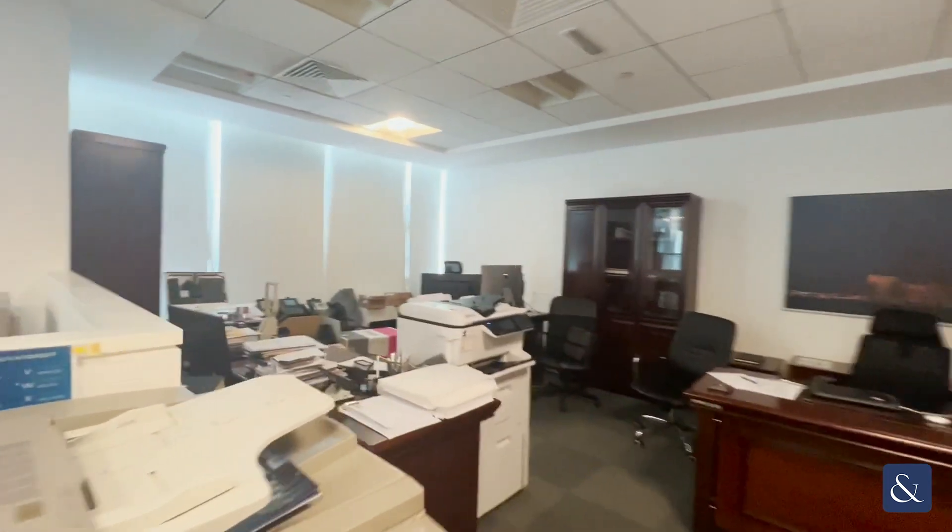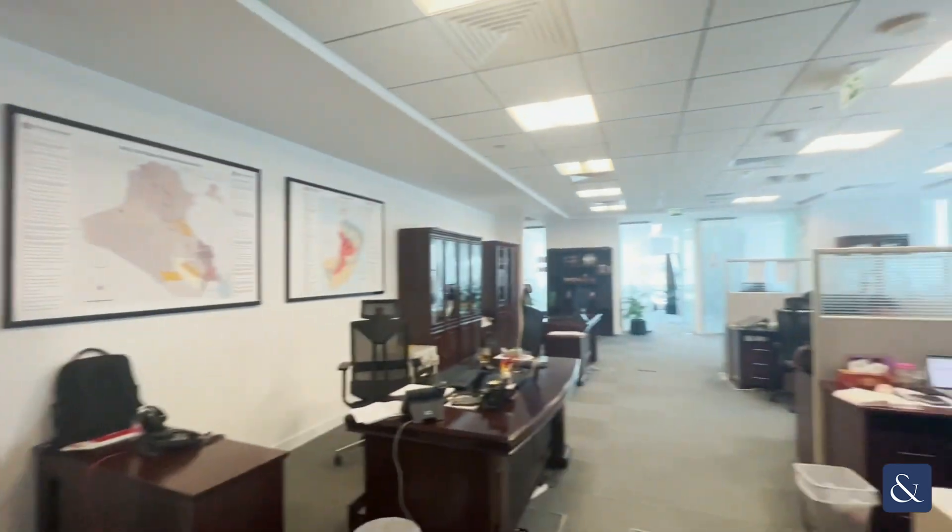Two doors to the right are storage rooms. If you have any questions or would like to arrange a viewing, please give me a call.